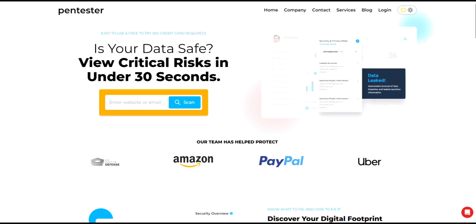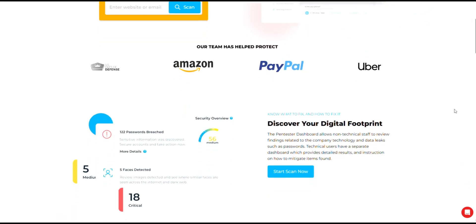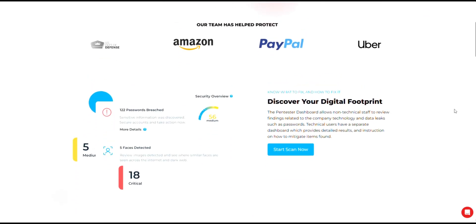Hey everyone, today we're looking at Pentester.com, a service that promises to protect your online privacy by removing your data from shady broker sites and alerting you about IP leaks. But is it legit or a scam? Let's break it down.